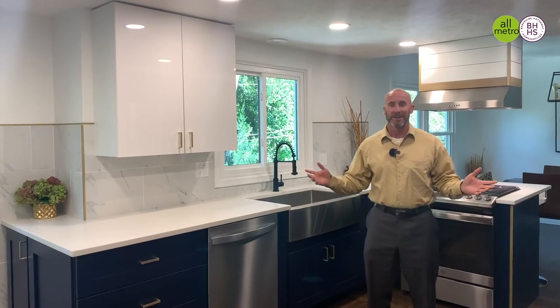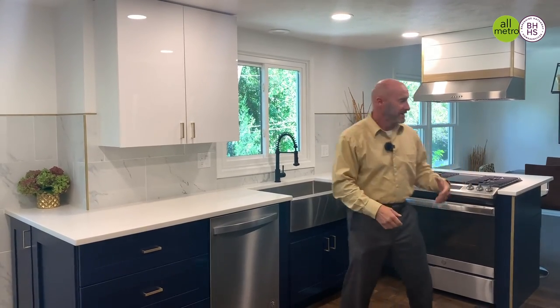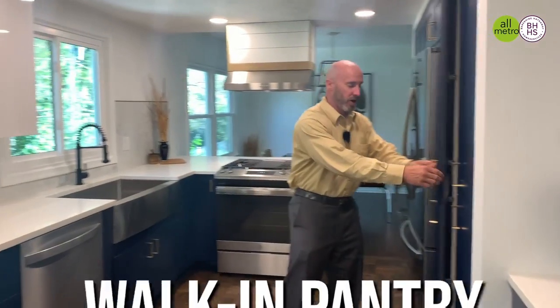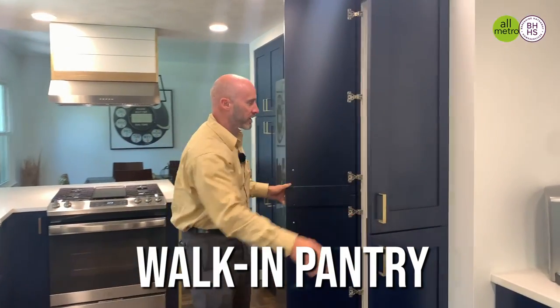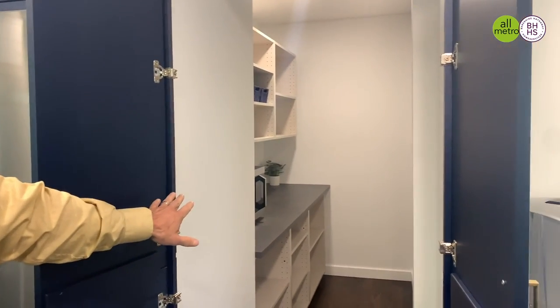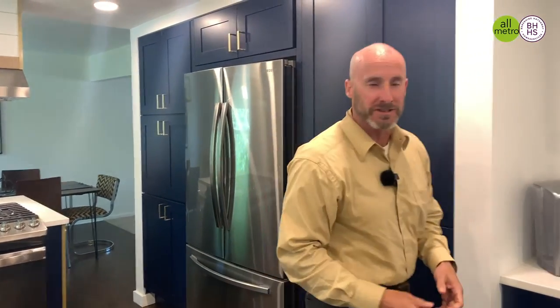You're gonna love this kitchen — brand new cabinets, quartz countertops, stainless appliances with gas cooking, and an awesome huge walk-in pantry, plus a beverage center with electricity. A fantastic option to have in a house in District 66.